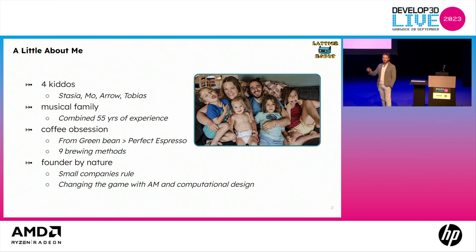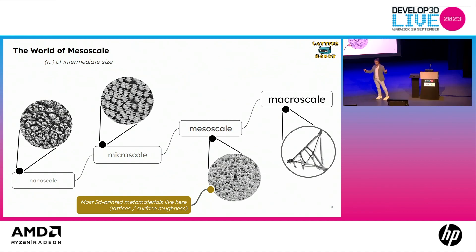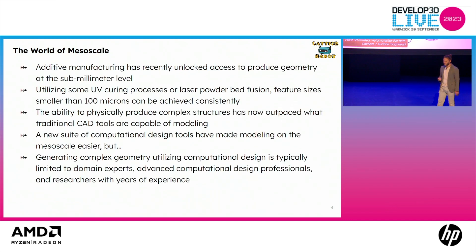I've been part of small companies — I'm not a big company person, essentially my entire career. What we're going to be talking about is the world of mesoscale. Meso essentially means middle — a scale that's in the middle of two things. We've got nanoscale, shown here as the fibers at the end of a gecko's foot. Microscale — those are denticles from shark skin. The macroscale is where most 3D printed metamaterials live, shown here as a spongy bone structure. And then there's the macroscale, which is where engineers for the last several decades prior to additive manufacturing have lived: brackets, large shapes, cars, things of that nature.